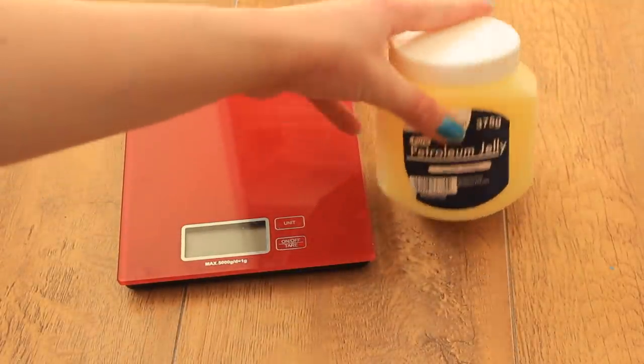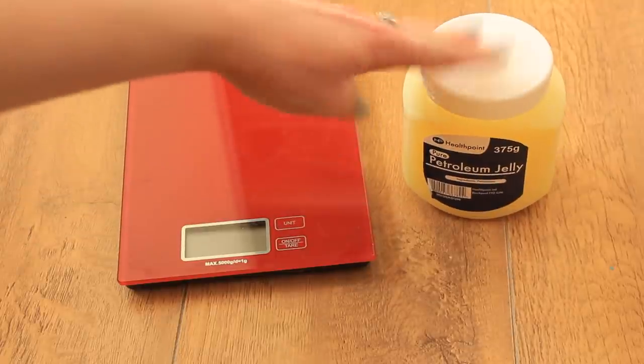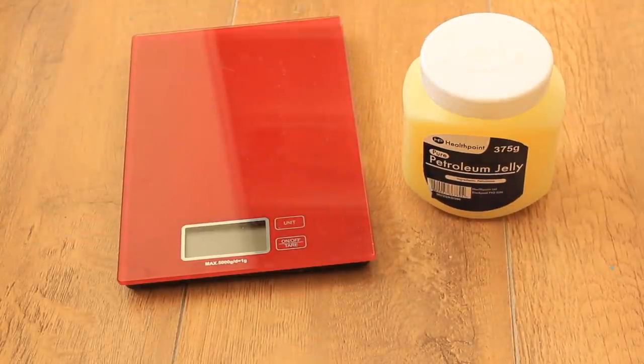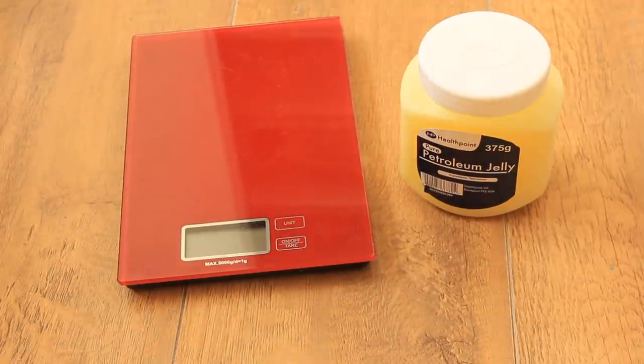I also have this tub of petroleum jelly, which also doesn't fit in my kit so I just have it sitting on the side of the shelf. It can be used for a variety of things — I've heard of a lot of people using it when guinea pigs have mites to soothe the skin. It's also great to soothe sore feet, and great to use on a thermometer when you need to take your guinea pig's temperature using a rectal thermometer.